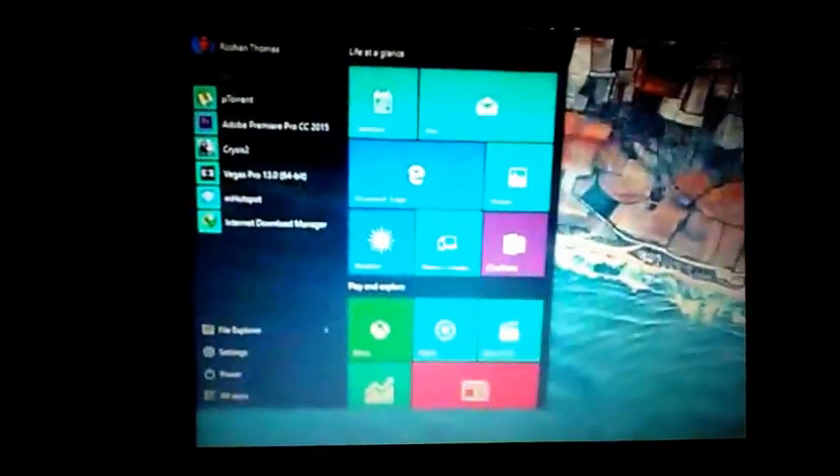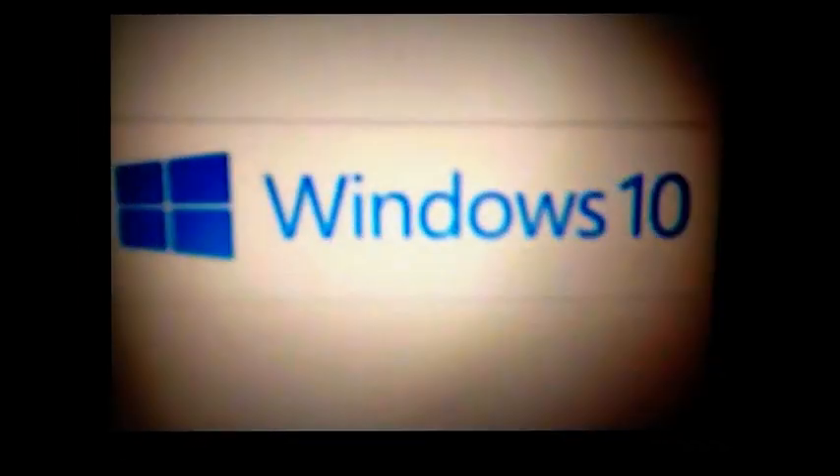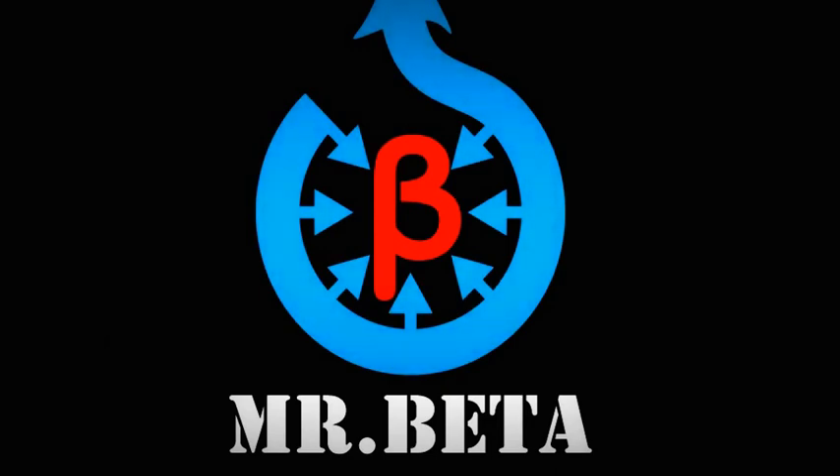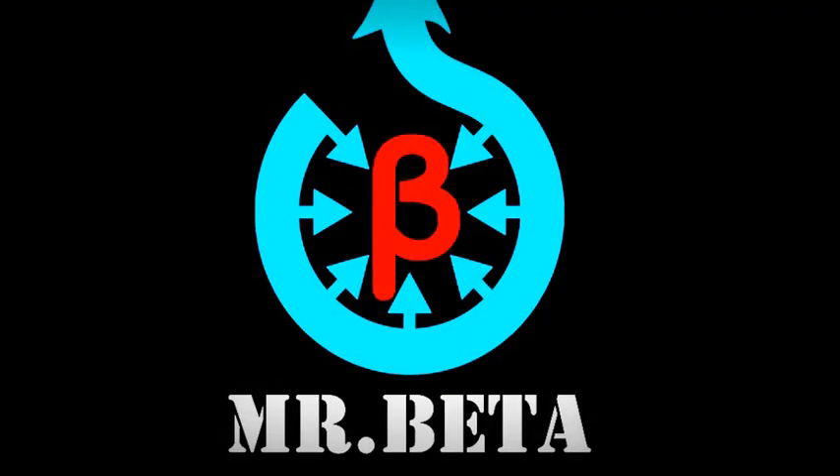The desktop looks very similar — all my files are there, nothing has changed, all my icons and installation files. This is the new Start menu — a modern combination of Windows 7 and Windows 8 styles. Going to Properties to confirm this is actually Windows 10, and yes it is — running 64-bit with 4 gigs of RAM on an i3. That's it friends, please like and subscribe. Thanks for watching, see you next time.